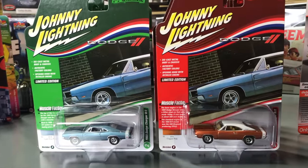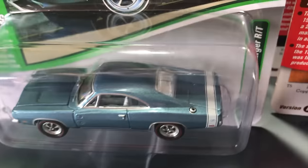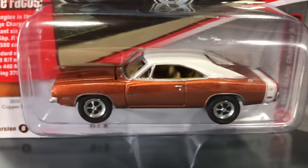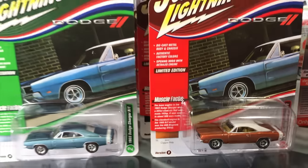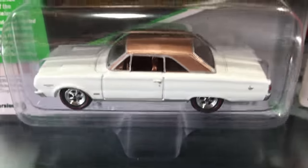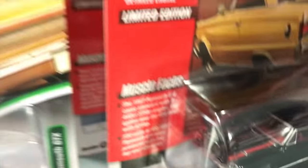Second is the 1969 Dodge Charger R/T. First version in light blue with white R/T striping, white interior, chrome wheels, and red line tires. The second version is in copper poly with a white roof — white vinyl top — light tan interior, and white R/T striping. Next up is the '67 Plymouth GTX. First version in white with a gold roof and tan interior. Version B is in black with red interior, red striping, and red line tires.